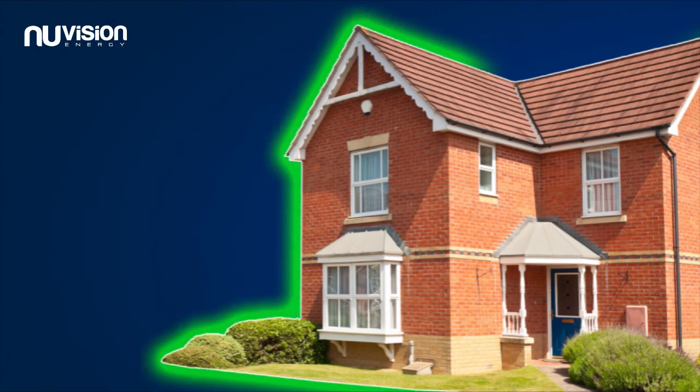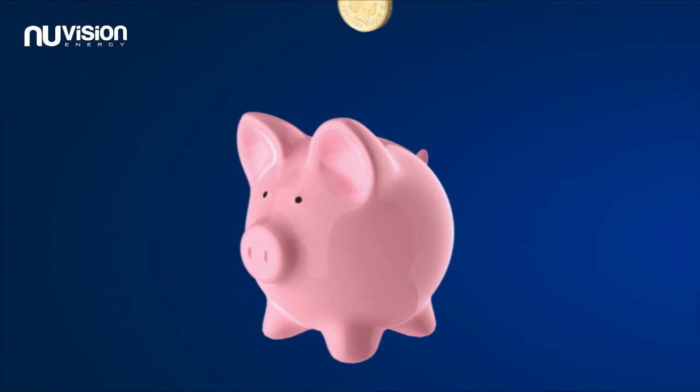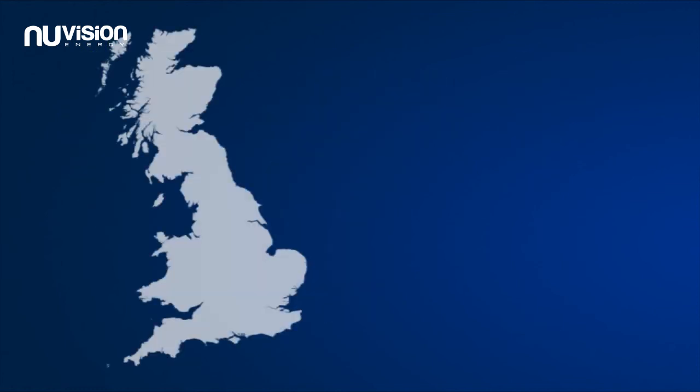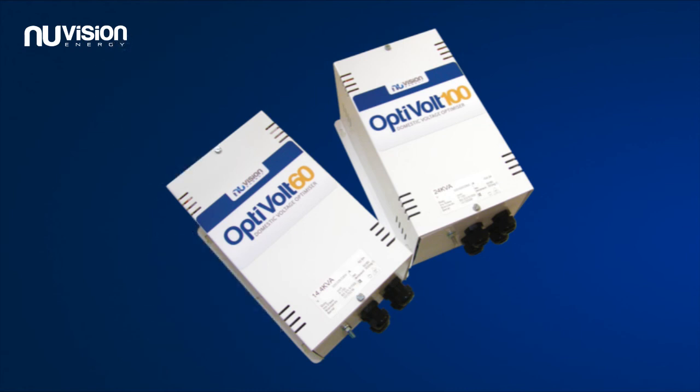Once installed, your entire home will be fully optimized, giving you immediate savings on your electricity bills and reducing your home's carbon footprint without you having to change your lifestyle or daily routine. Designed and manufactured in the UK, the OptiVolt is a smart financial investment for any homeowner or small business.